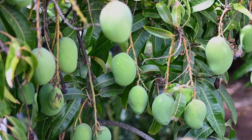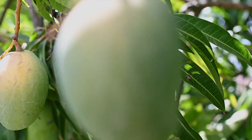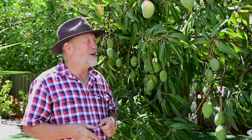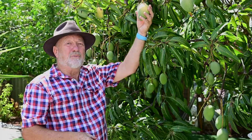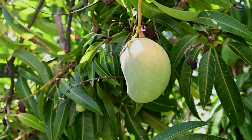A well established tree like this one can produce literally hundreds of fruit every year. So how do you know when to pick a mango? Look for a blush of colour — now that's all you need. The fruits are still very firm but you can pick that fruit, take it indoors and it will ripen at room temperature after a couple of days.